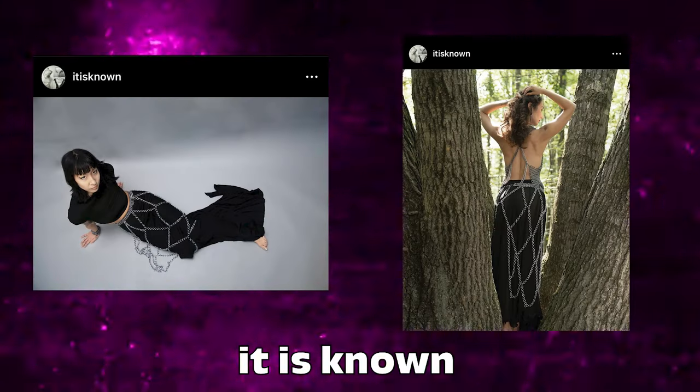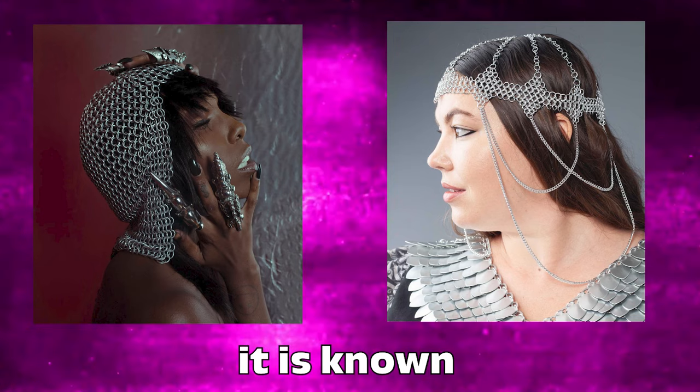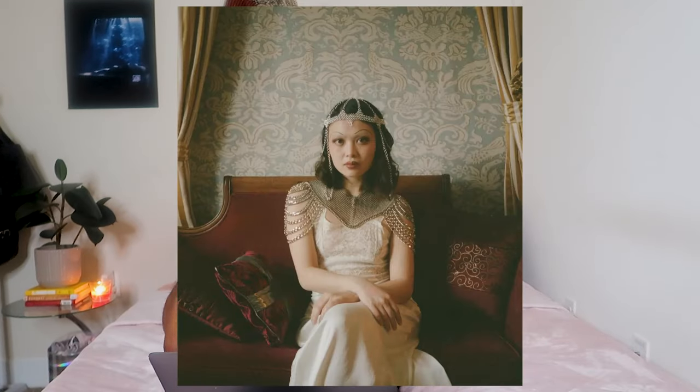Lastly I want to mention the brand It Is Known. I've been following them on Instagram. They make these incredible chainmail pieces like chainmail halter tops and really cool chainmail headpieces. I first saw one of their pieces on Mina Lee.